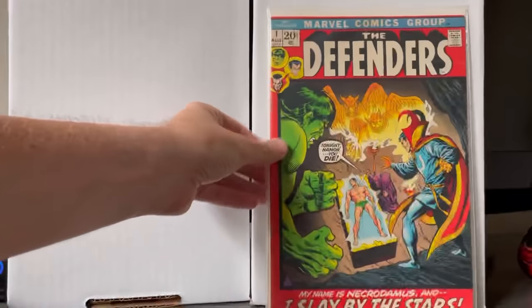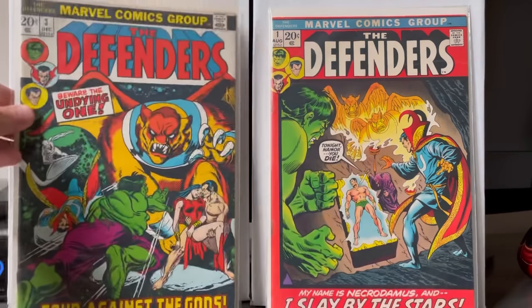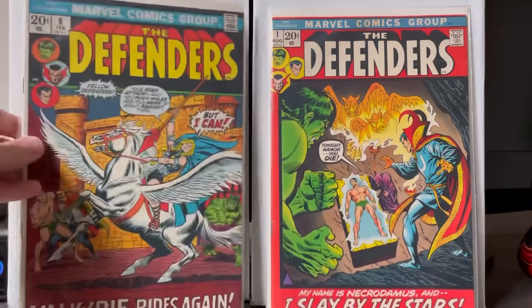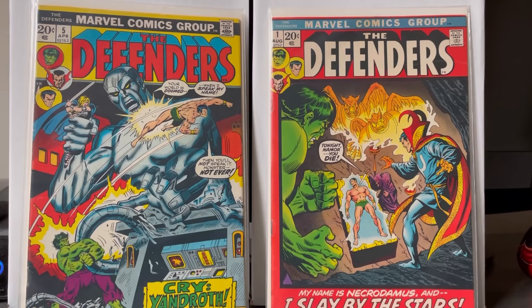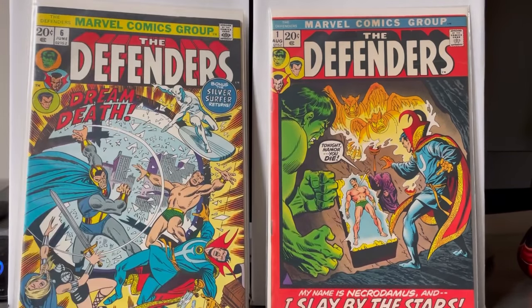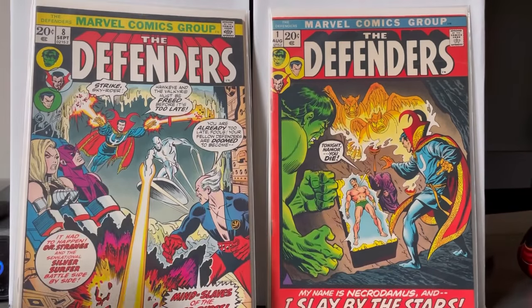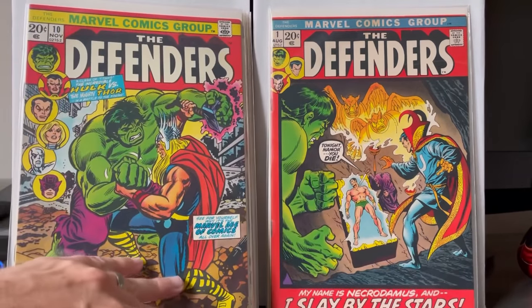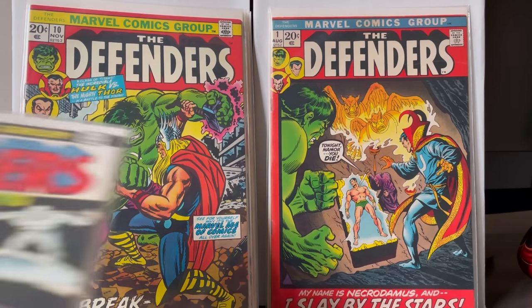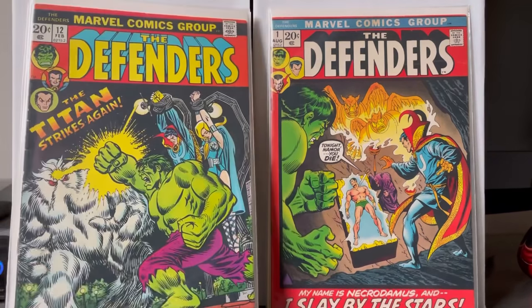I also picked up Defenders number one, two, three, four, five, six, seven, eight, nine — this guy had near-complete or complete runs of books. Six, seven, eight, nine — these are books I've never owned before. I'm not sure which I'll be keeping or offloading, but for now everything is staying. I actually might read a good chunk of these books. I picked up issues one through twelve, plus I also picked up 17 and 18, which was the first Wrecking Crew.